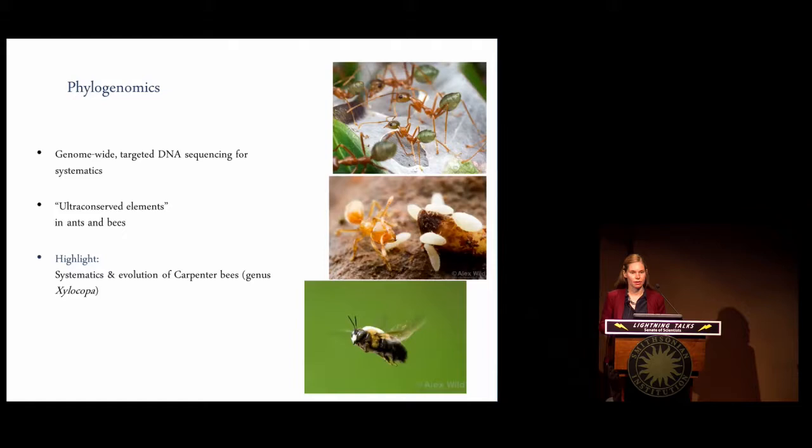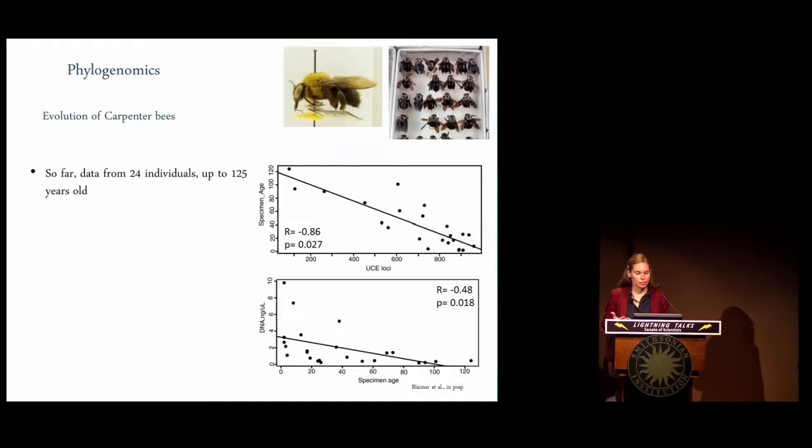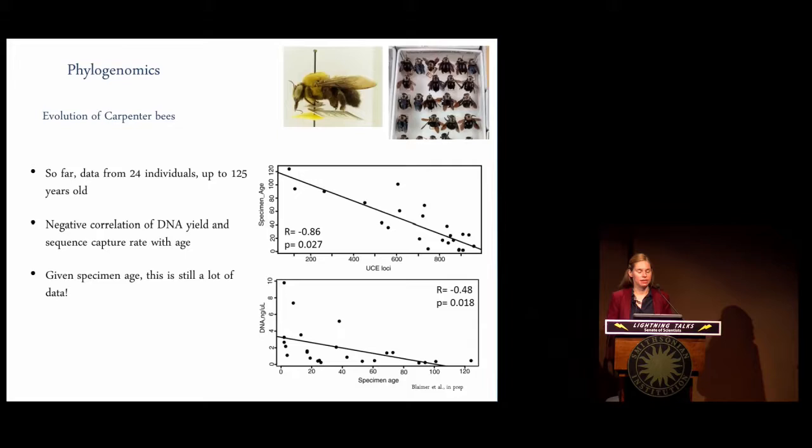I want to highlight one project we recently started on the evolution of carpenter bees. Carpenter bees are large, bumblebee-like bees that can become economically important because they're wood-boring, as the name implies. What's particularly interesting is that we've been successful in gathering data from very old specimens that have been sitting in our collection for up to 120 years. There is a negative correlation with age and DNA quality, and with age and DNA sequence capture rate — but the main point is that we're still getting a lot of useful data from these very old specimens.